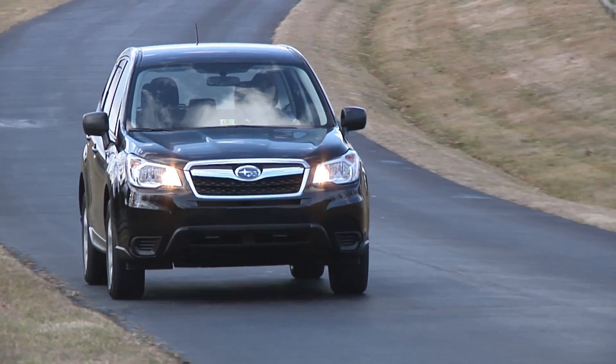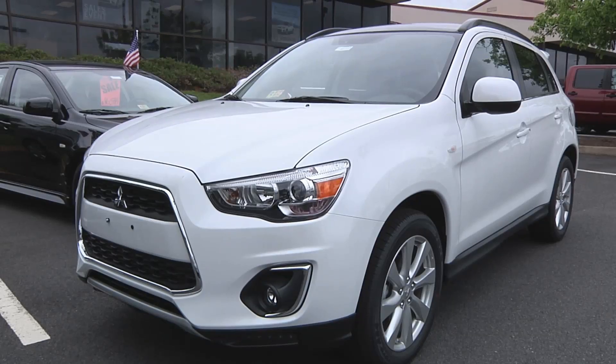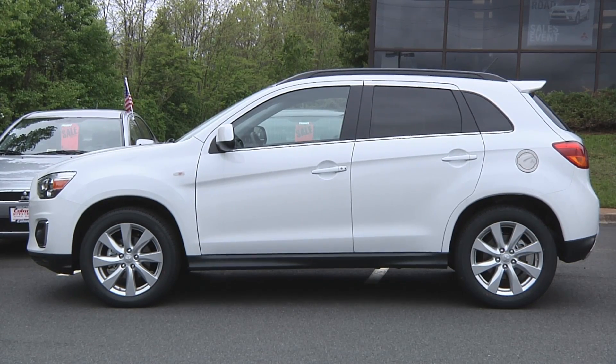The best performers in this group are the Subaru Forester and the Mitsubishi Outlander Sport. The Forester earns a good rating, and the Outlander Sport earns an acceptable rating in the new test. By doing well, both of these vehicles earn the Institute's highest award of Top Safety Pick Plus.